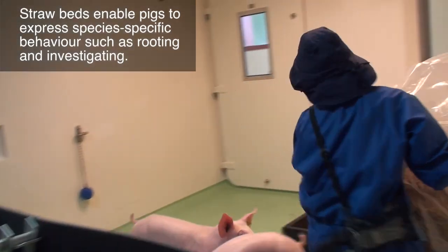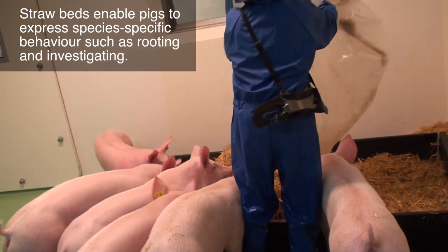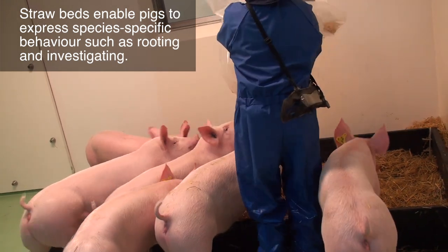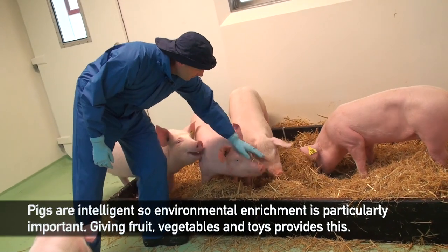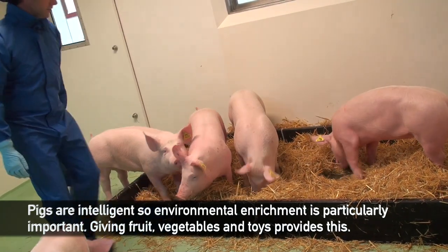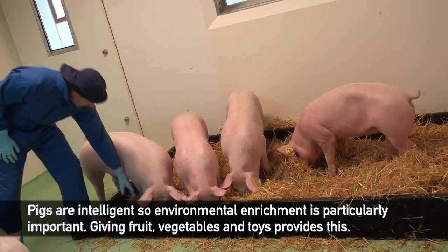We give them lots of treats and lots of environmental enrichment. They get a lot of straw — a big, nice straw bedding — so they can be comfortable. As you can see they're quite content, and they get some feed value from it as well; not a lot, but it allows them to root through for the little bits of grain in there.